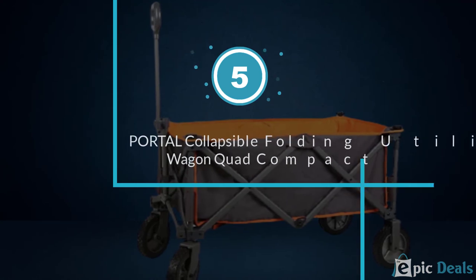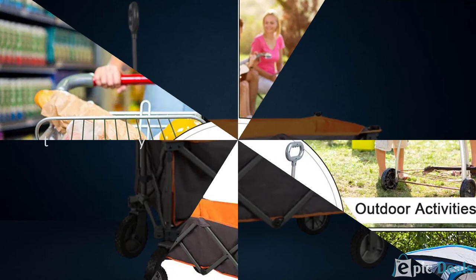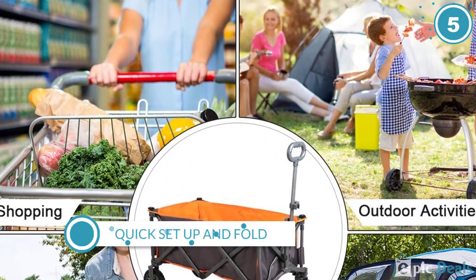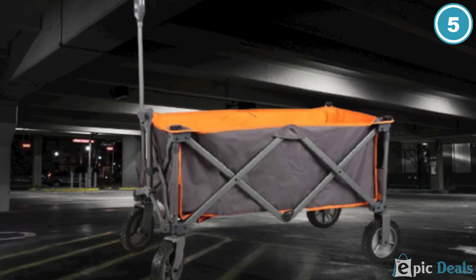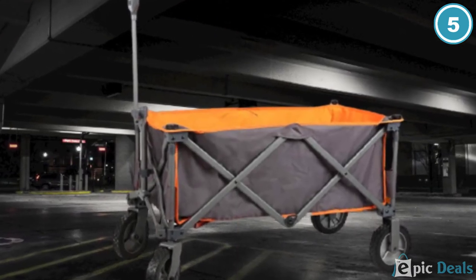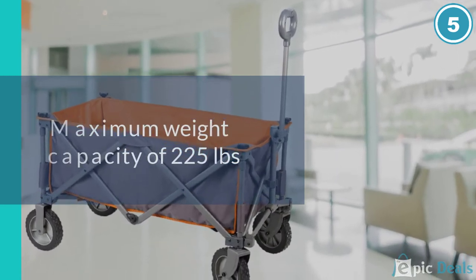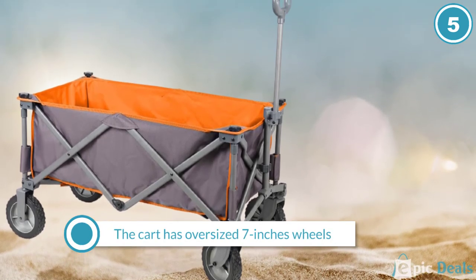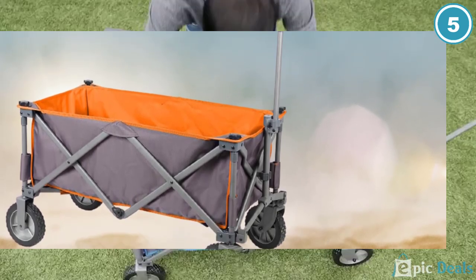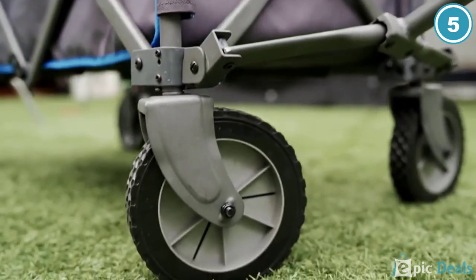Number 5: Portal Collapsible Folding Utility Wagon Quad Compact Outdoor Garden Camping Cart. The portable wagon is a compact product that can be used anywhere — camping, at the beach, or when hauling your garden equipment. You can remove the fabric from the cart easily with no tools required. The removable cart is easy to clean, and this versatile cart is all you will ever need to effortlessly transport your goods.